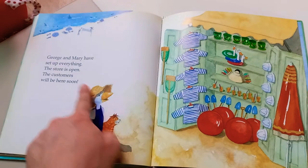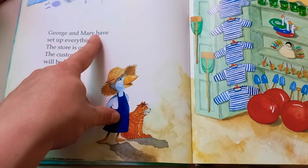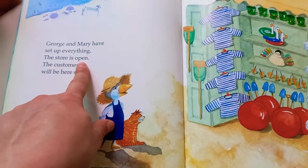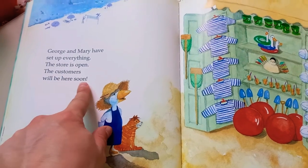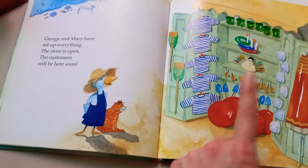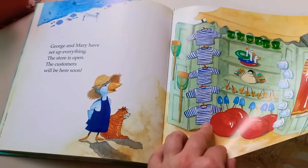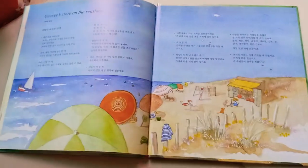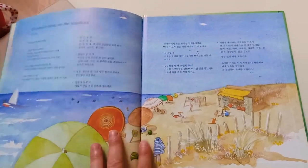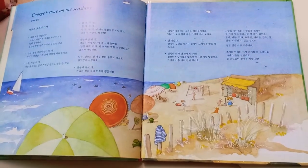Nice store! Looks good. George and Mary have set up everything. The store is open — the customers will be here soon. Look at all these people playing at the beach. Then they'll come in and get something from George's store. Good job, George and Mary! How about you? Do you like to go to the beach? I like to go to the beach and have fun, but I don't really like sand.